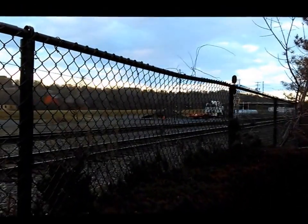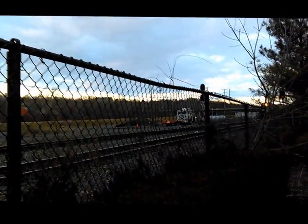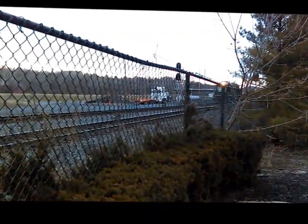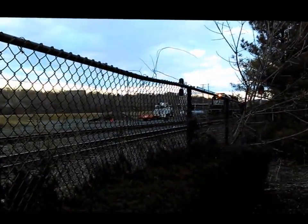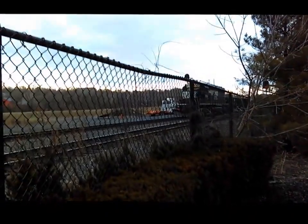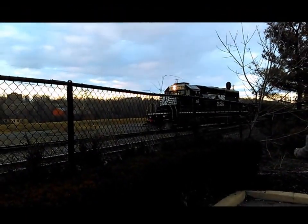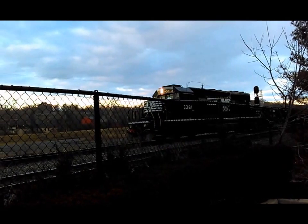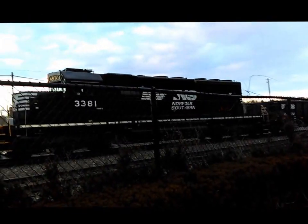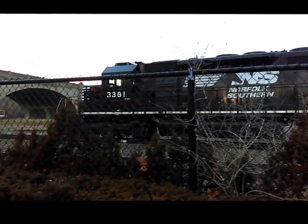These are the actual tracks — they still use them. Right now a freight train is going to be passing us momentarily. You can see the headlight — here it comes. This is the Norfolk and Southern Railroad, which took over Consolidated Railroad, or Conrail. They deal with freight only. But at one time, the tracks this train is on used to have trains that picked up and dropped off passengers at Union Station in Bethlehem.